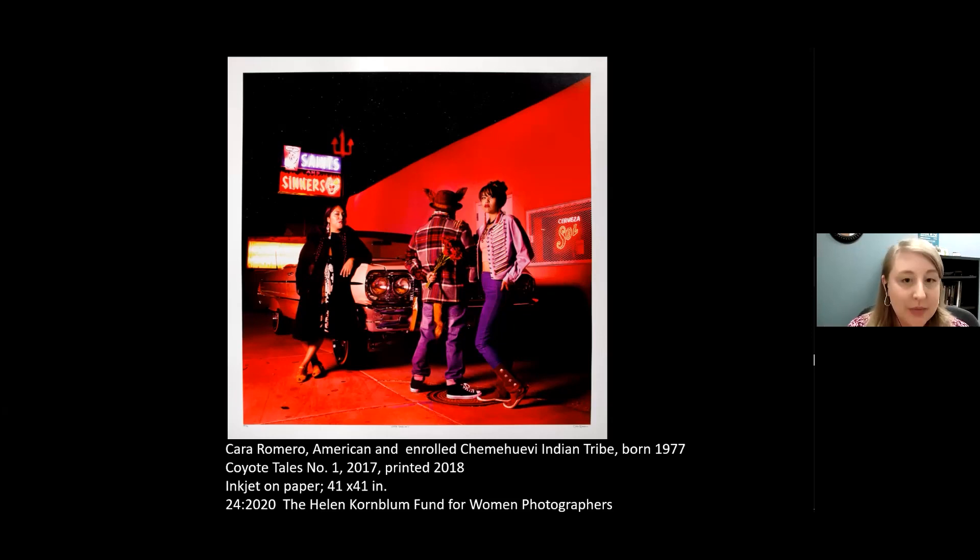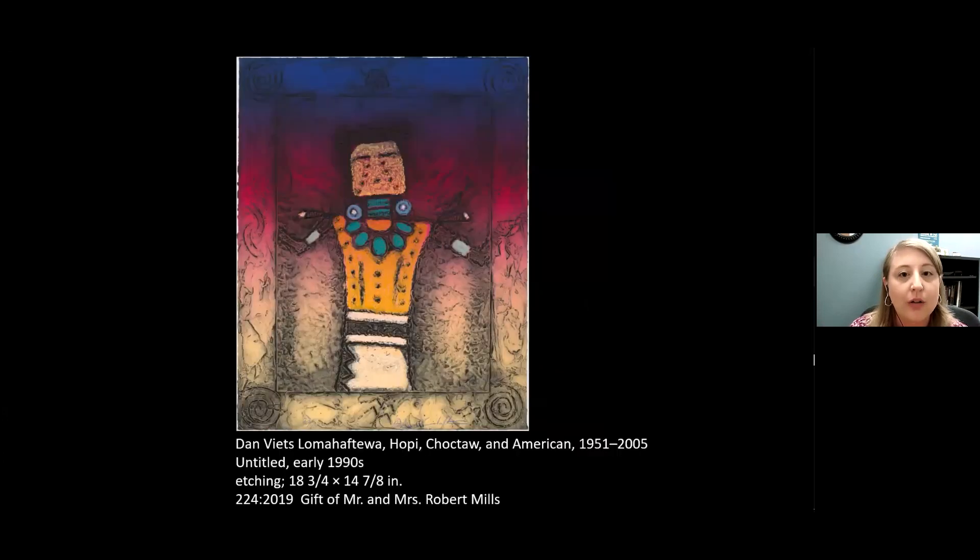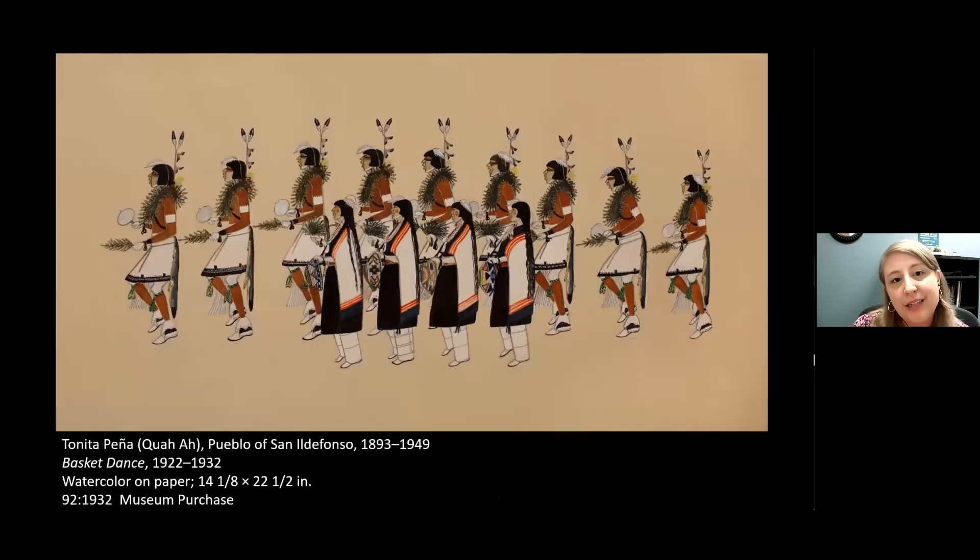We do have one question here, specific to Pena's basket dance watercolor. They ask: would the basket dance with its repetitive movements be considered meditative? It may be considered meditative, but it's also an active dance. Individuals are certainly a core constituent in a Pueblo dance, but it's really a collective and communal form of prayer. There are absolutely religious aspects which relate to some of the esoteric meanings I was hinting at before. For the individual dancer, that probably depends on the person.